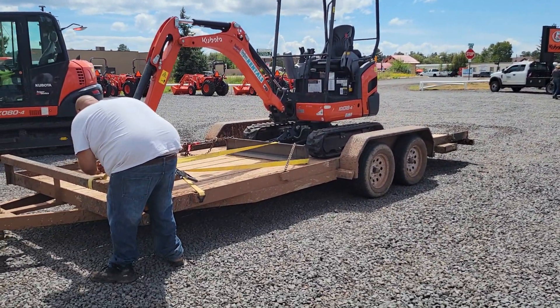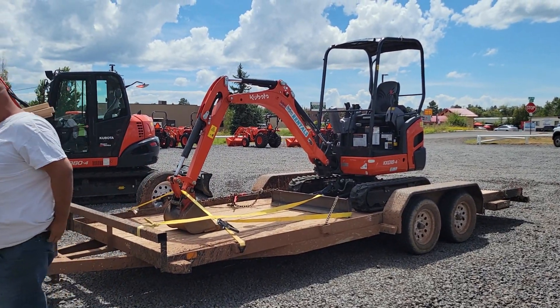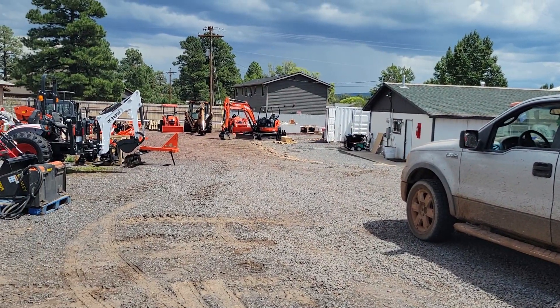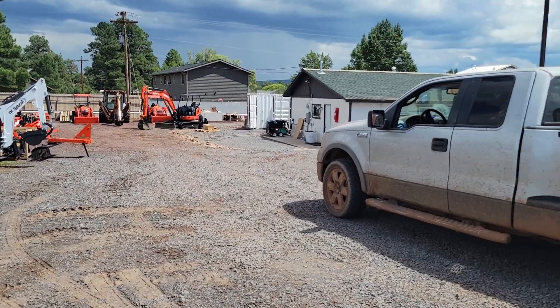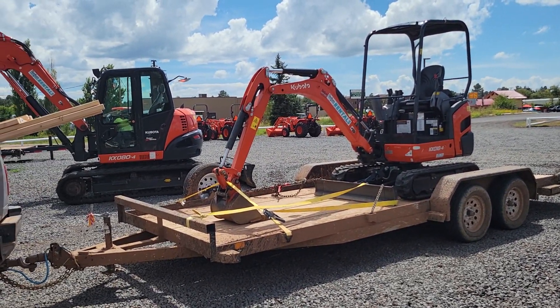I got my trailer — as you can tell, I've been using it. They're letting me use this KX-018. They were just going to let me use that 57 down there, but it went down. I'm not going to complain — for free, I can get a lot of work done with this little thing.